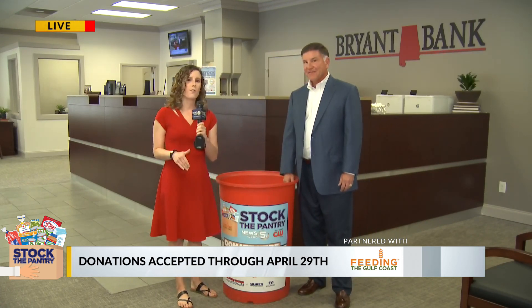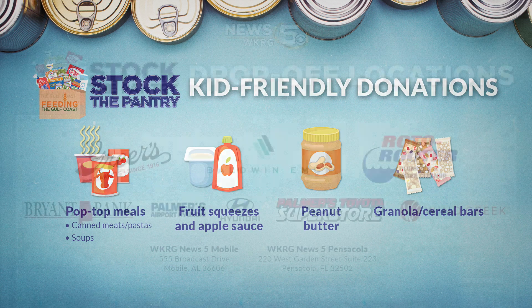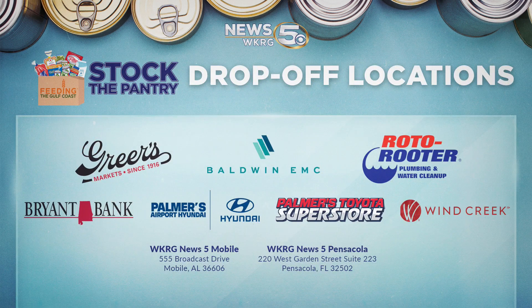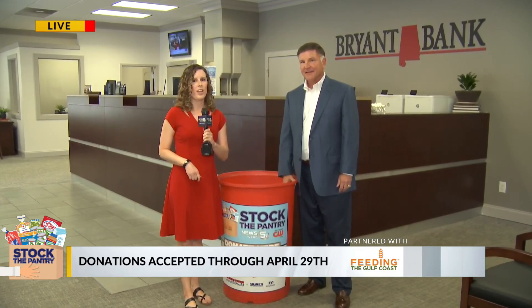Again, you can look for these red barrels at our sponsored locations. For a full list of our sponsored locations, you can head on over to WKRG.com. Reporting live at Bryant Bank on Airport Boulevard, Lexi Birmingham, WKRG News 5.